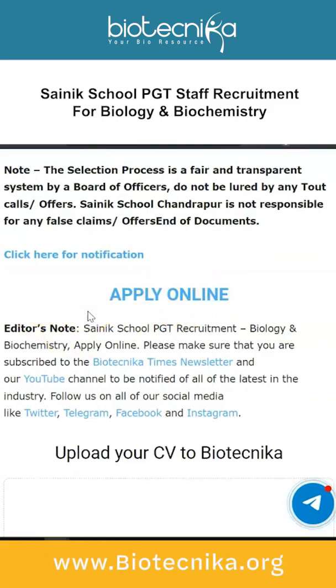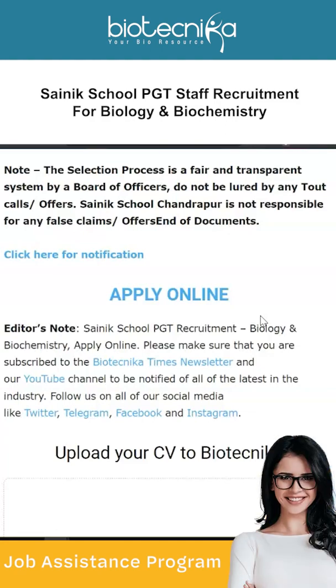For more details, read the notification — the link to apply online is provided on the page linked in the description box. Follow Biotechnica on all social media, especially Telegram, and subscribe to this YouTube channel with post notifications on. Also check out the Biotechnica store for certification courses, internships, and the JAB (Job Assistance Program) which offers placement assistance and interview guarantee — helpful for those looking for jobs, developing interview skills, and learning tips and tricks.